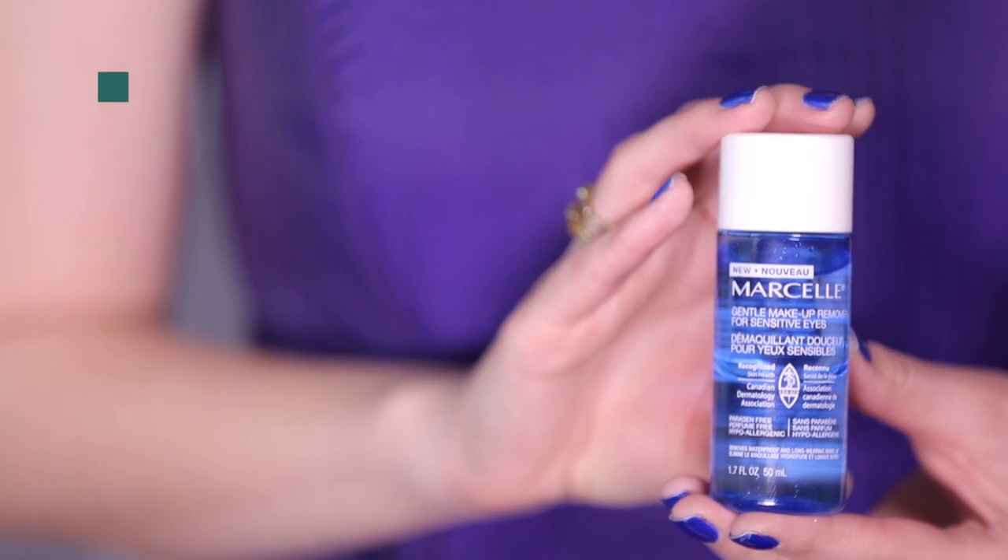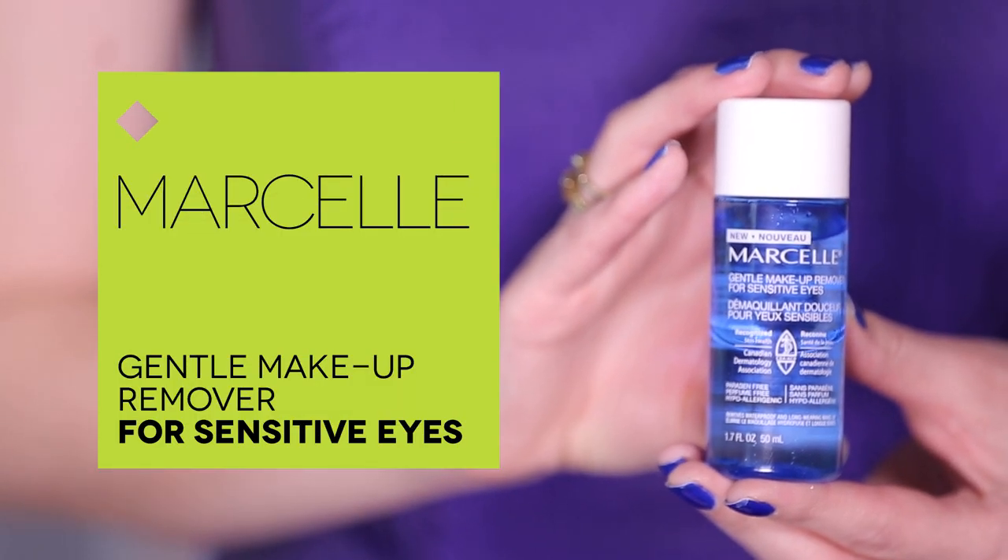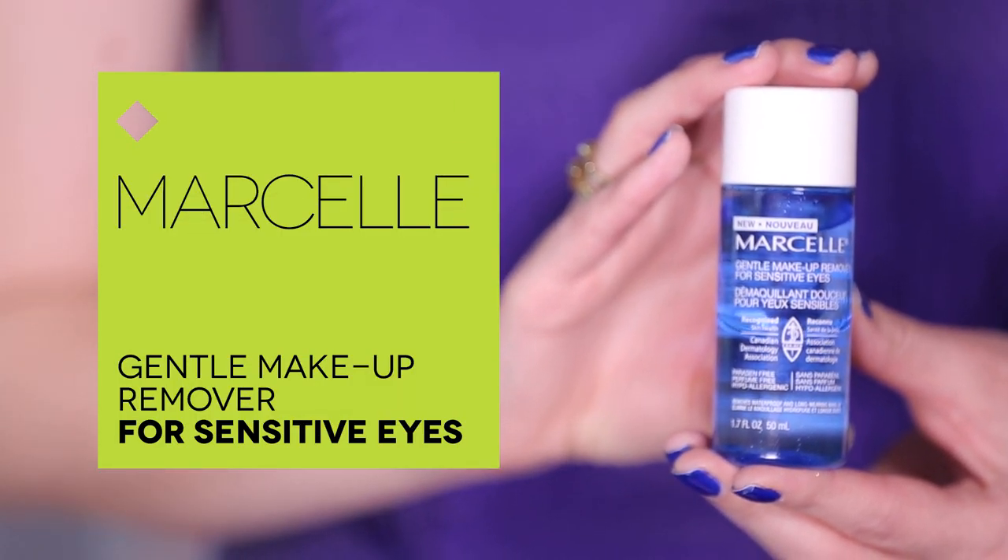The next product is from Marcelle, a Canadian brand. This is their gentle makeup remover for sensitive eyes. Speaking of going out, at the end of the night you're going to have to take off all of that makeup — don't sleep in your eye makeup, guys. Such a bad idea. This is a huge sample. It's a half-oil formula and it has green tea extract. It's really easy to take off your makeup and it's perfect for people with sensitive eyes, or if you wear contacts you don't want to be pulling and rubbing at your eyes.